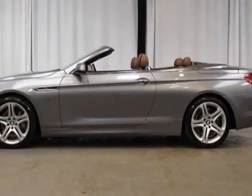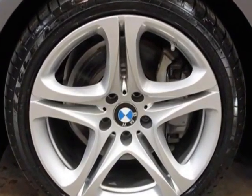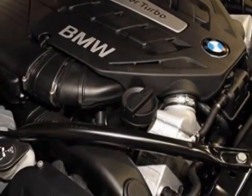This vehicle gets an estimated 15 miles per gallon in the city and an estimated 23 on the highway. This 6 Series boasts a 4.4-liter engine and has a 6-speed automatic transmission.